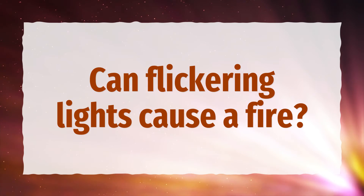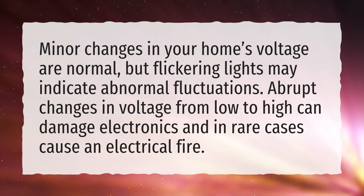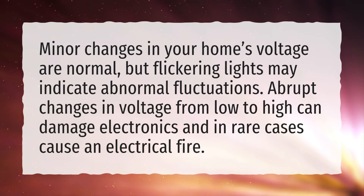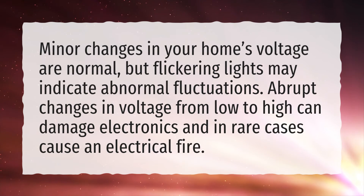Can flickering lights cause a fire? Minor changes in your home's voltage are normal, but flickering lights may indicate abnormal fluctuations. Abrupt changes in voltage from low to high can damage electronics and in rare cases cause an electrical fire.